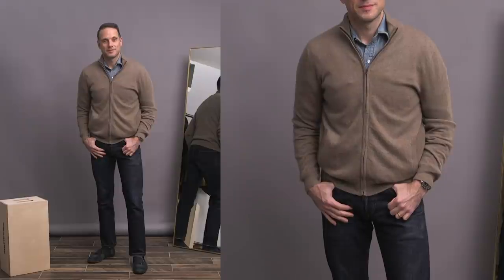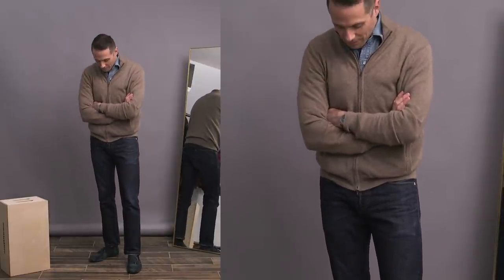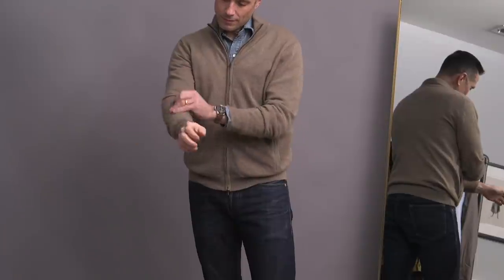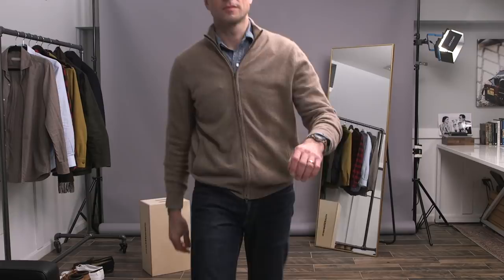I find that even if I'm just sitting around and working at home, I do like to put just a little effort into what I'm wearing. I feel like it puts me in a different mindset than if I was just sitting around in sweatpants and a hoodie — nothing wrong with that, by the way. But even just something this simple, and of course a little elevated via the cashmere, motivates me to get things done.